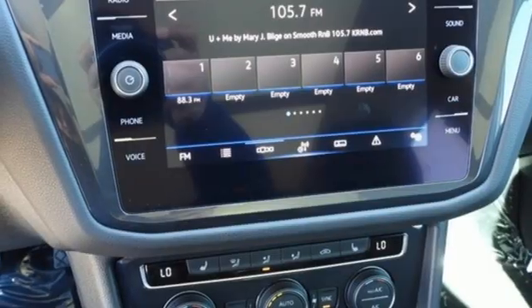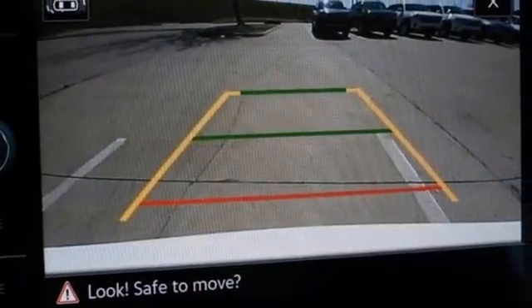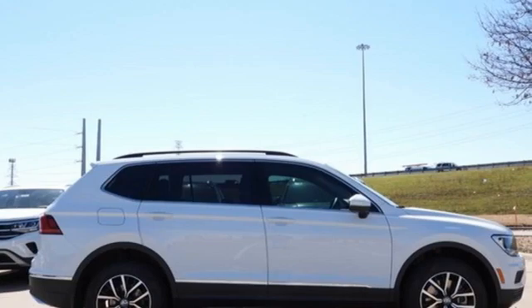First and second row sunroof, inductive device charging, and automatic transmission. Volkswagen — performance you'd expect with the precision of German engineering.